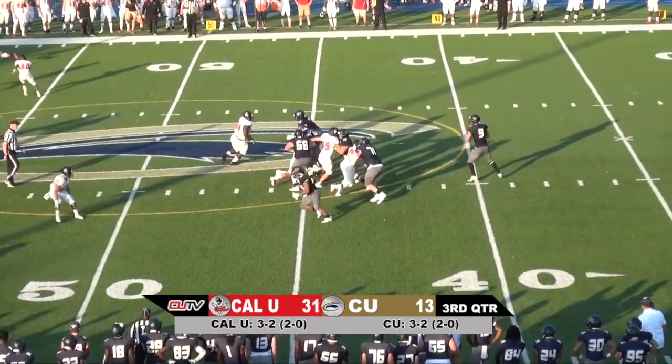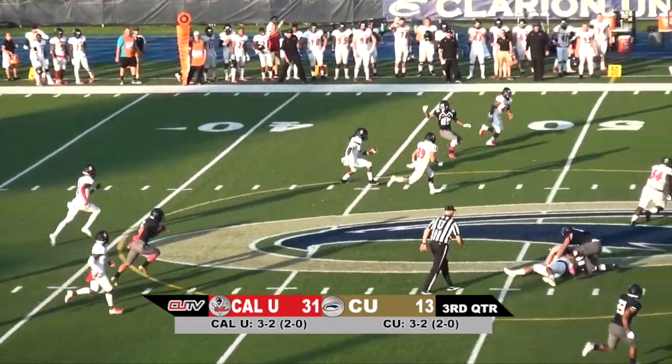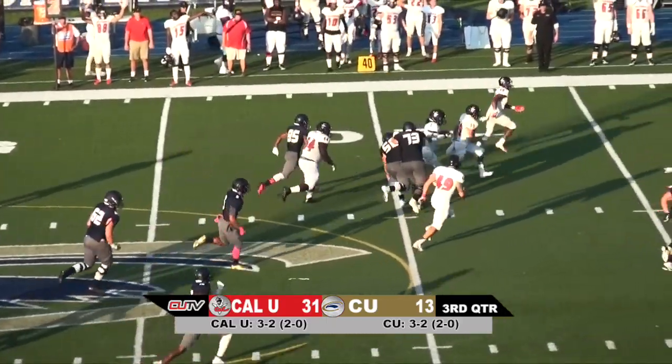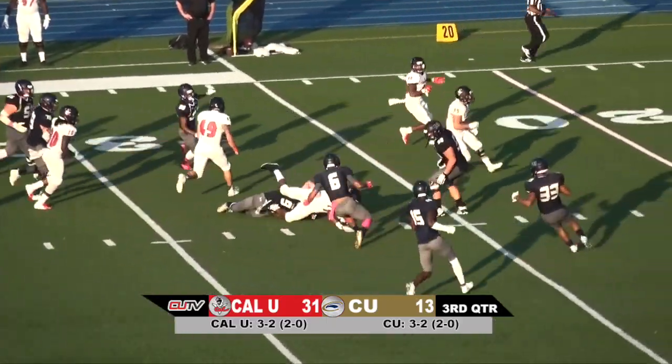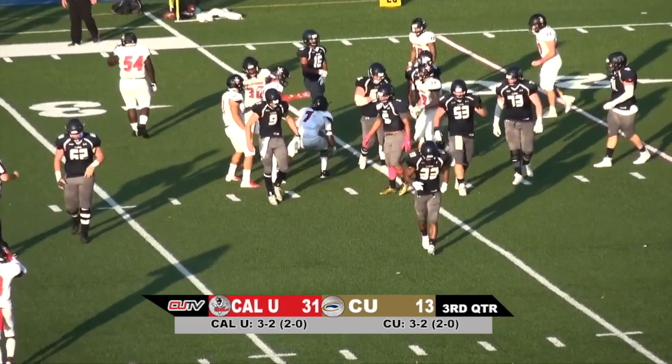Drops back to pass. Pressure coming in his face. Gets it across the middle. Intercepted by who else but Lamont McFadder. McFadder now at the 40, down to the 30. Makes a couple guys miss. Tackle down at the 26 yard line.